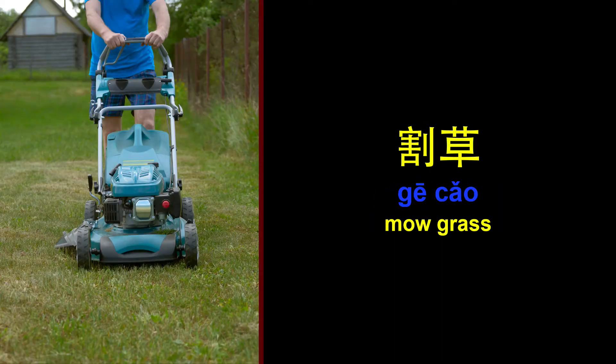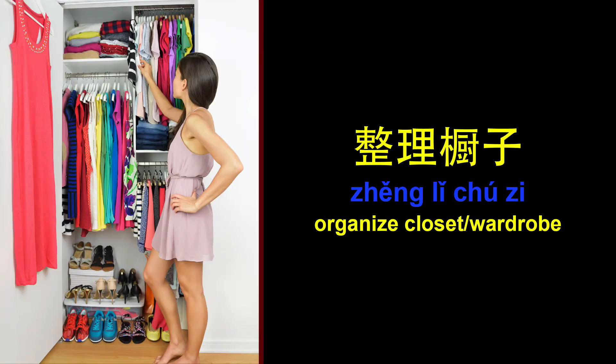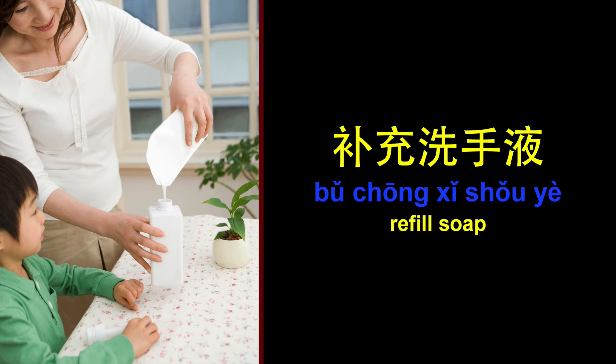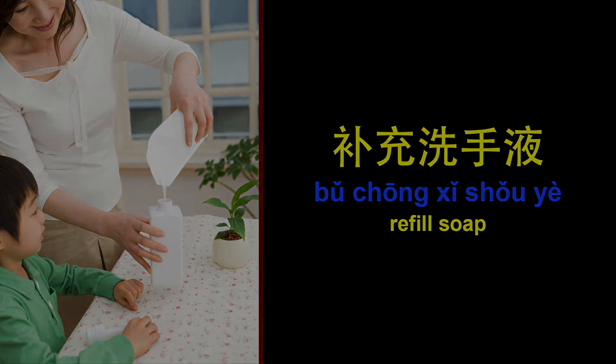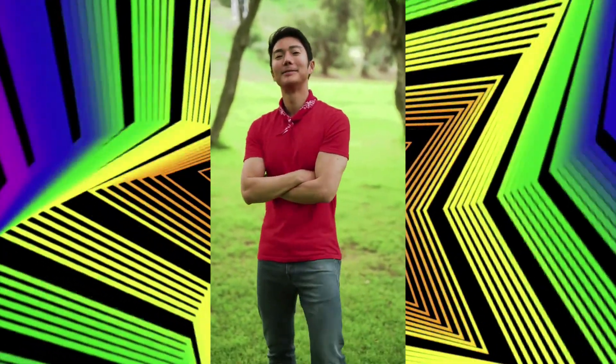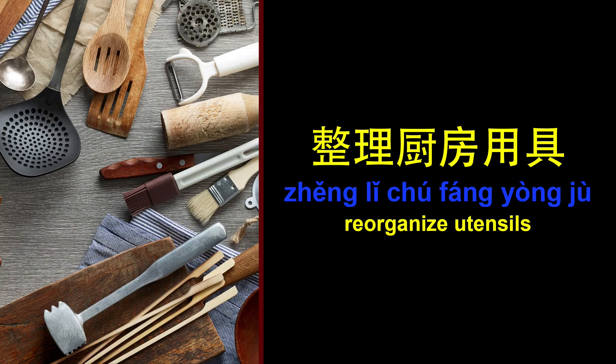Make the bed. Mow grass. Organize closet, wardrobe. Refill soap. Re-organize utensils.